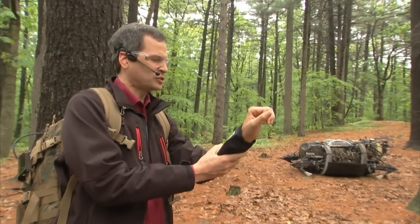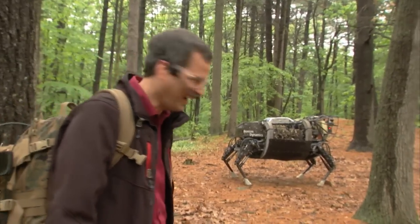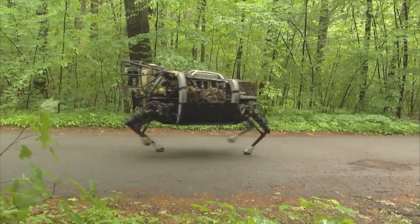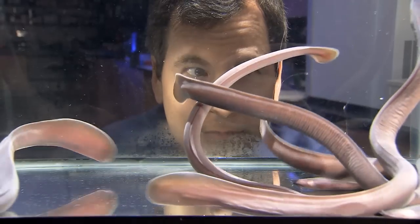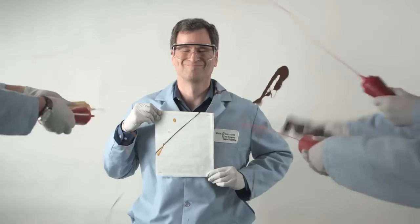Unbelievable! It's a world of surprising possibilities: revolutionary robots, viruses that build batteries, even fabrics made of fish slime. I feel like an outtake from Ghostbusters.